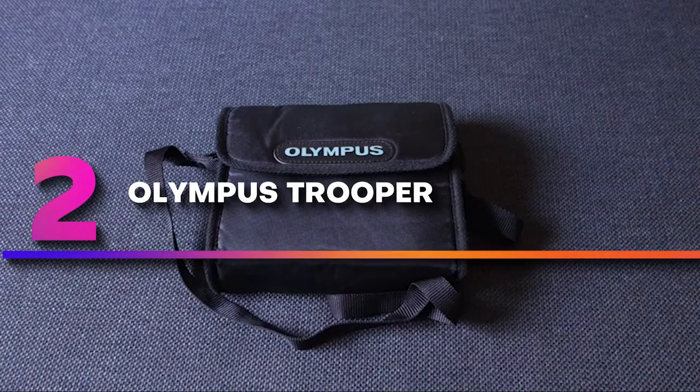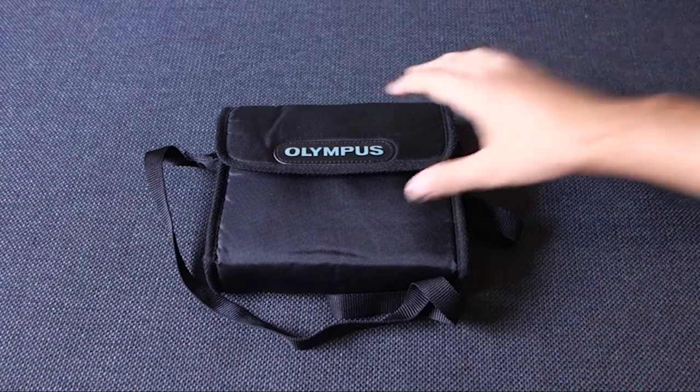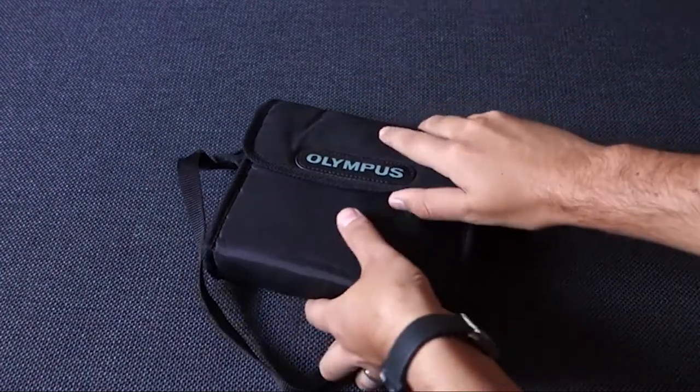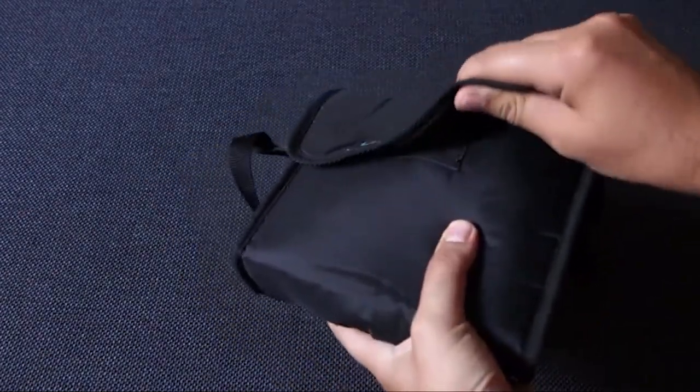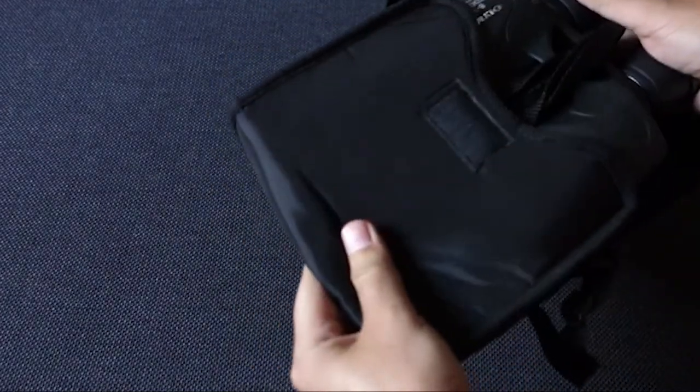Number 2: Olympus Trooper. Thanks to the crisp and clear image, we may claim that Trooper is one of the best Porro prism binoculars we reviewed. The only drawback here is shakiness that results from viewing images with an impressive magnification of 10x.